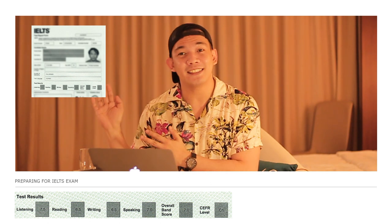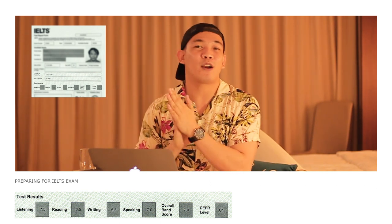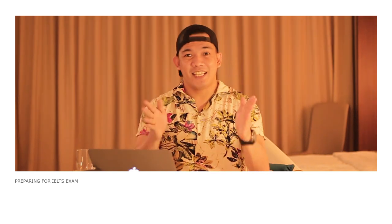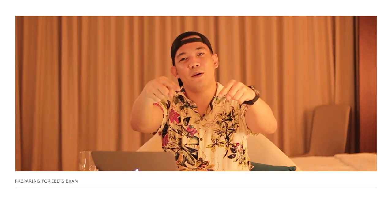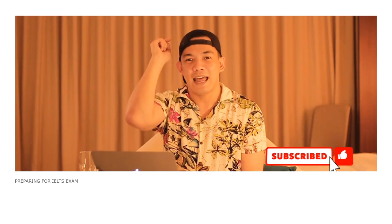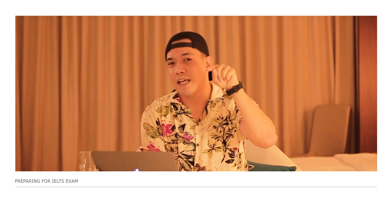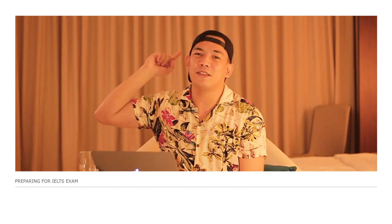For four days of preparation, I was able to get an overall band score of 7, and a 7 for speaking — which is really amazing. I hope you'll be able to get the band score you need. That's the end of our video about the IELTS exam — I hope you've learned something today. Comment below if you have ideas for my next videos, don't forget to hit the subscribe button, like this video, and hit the notification bell. Thank you for watching, see you in the next video!